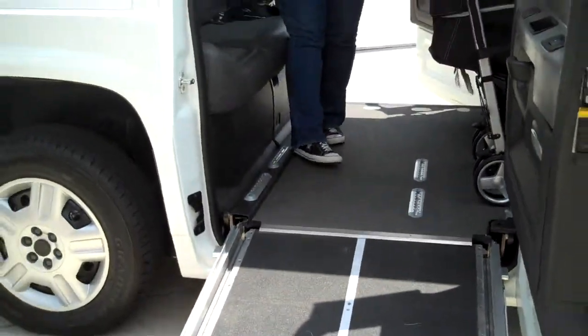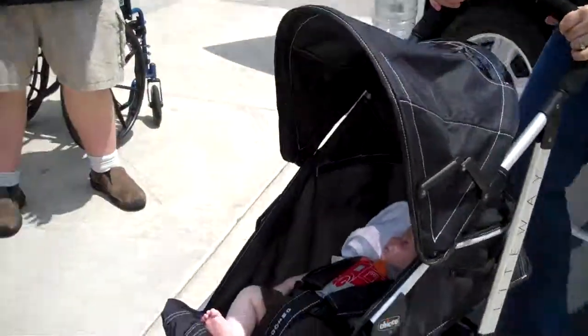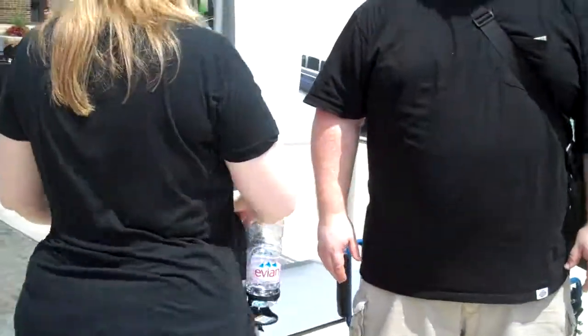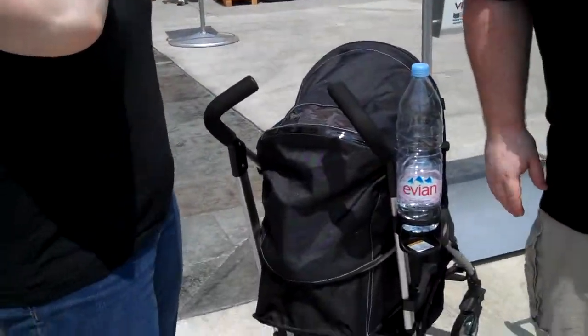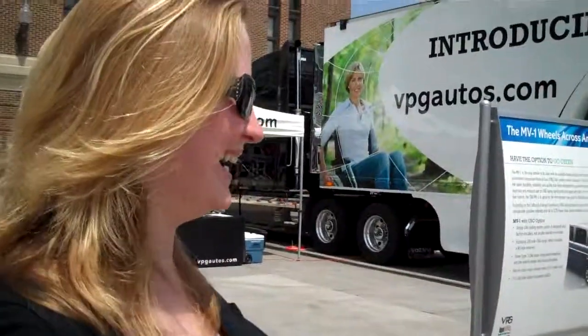I'm glad you guys came out today. And there's no specific restrictions about who can buy one, right? Absolutely not. I think it's interesting that you think it would work so well for your computer equipment, but you took the baby carriage up first thing. Maybe the child's name should be Monitor. Yes. That was lovely. True.